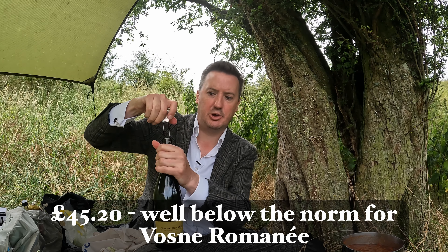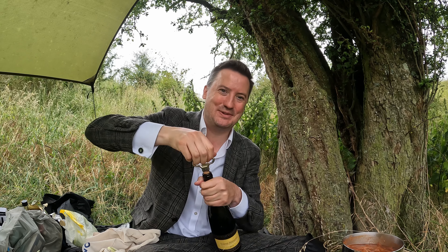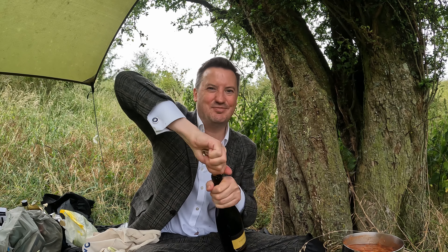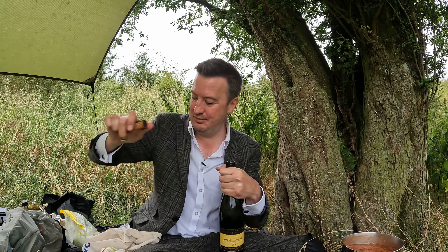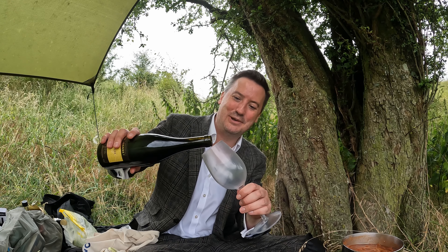This was another fairly reasonably priced bottle if I recall correctly. I was just shopping at the cheap end of the spectrum at Seckford. They do have some eye-wateringly expensive bottles there — they're probably more geared towards collectors and people at the very high end of the fine wine market. I'm at the low end of the fine wine market, I suppose.